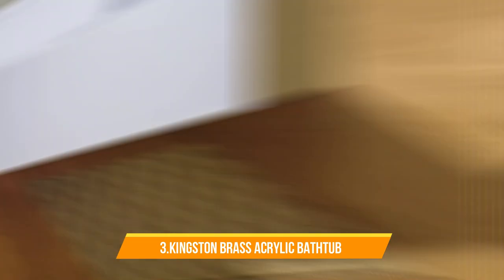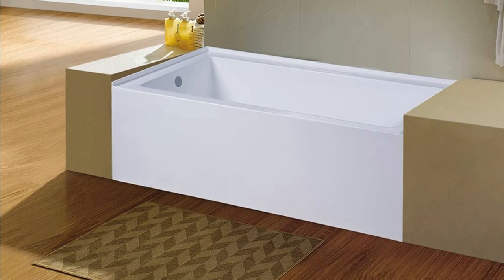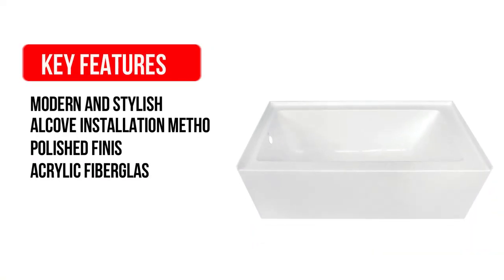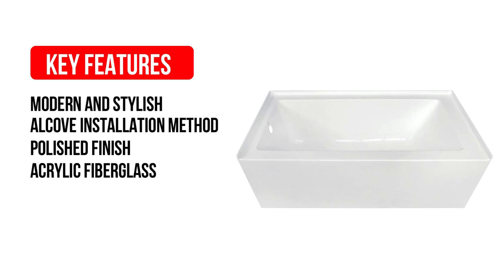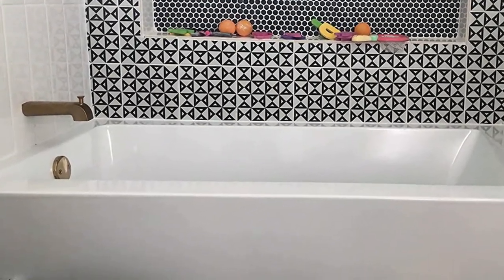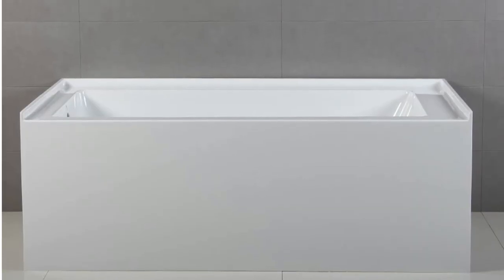Number 3: Kingston Brass Acrylic Bathtub. The Kingston Brass Acrylic Bathtub comes in at number 3 on our list. Some of its key features are: modern and stylish, alcove installation method, polished finish, acrylic fiberglass, easy to install. It comes with acrylic construction with fiberglass and resin reinforcement, tile flange, and complete tub apron. The alcove tub is the perfect addition to your house if you are seeking flawless performance and refined elegance.